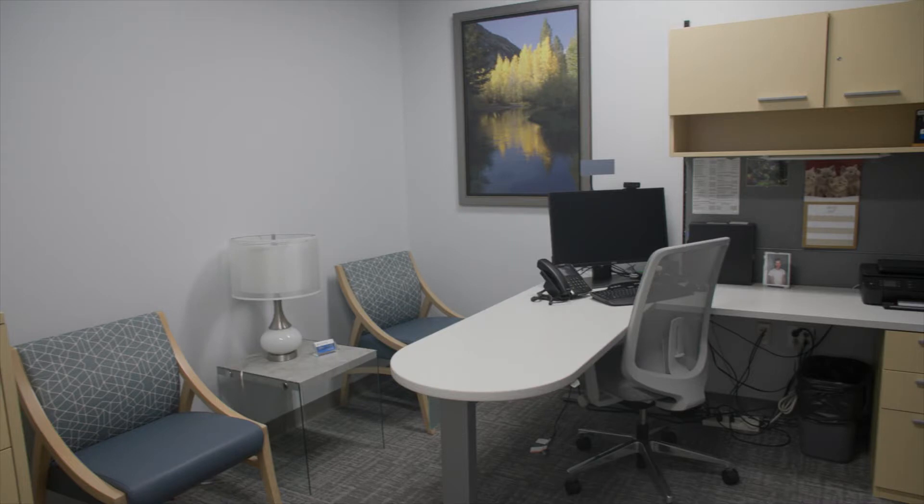The health center offers extensive mental health services and our team of psychiatric professionals are officed on this side of the health center suite.